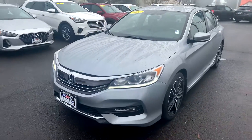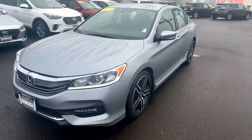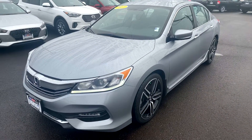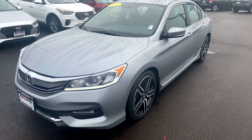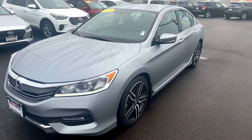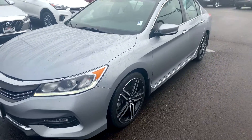Hello, this is Dan over at Hillsborough Hyundai making this quick little video on that 2017 Honda Accord that you submitted some information on earlier this morning. Just making this video to get you more familiar with the car before coming by and seeing it in person. It is here and available, as you can see.